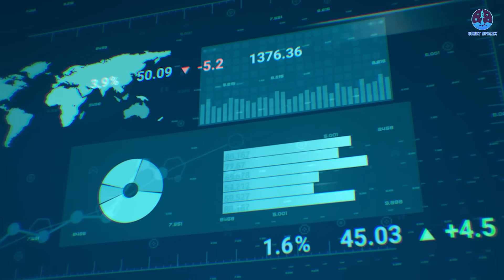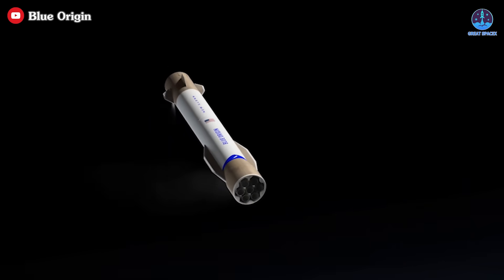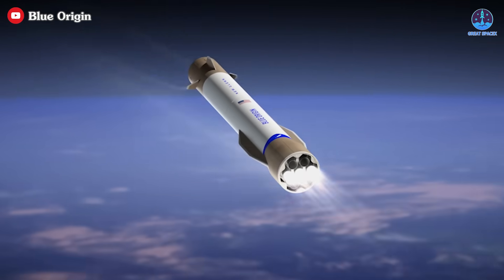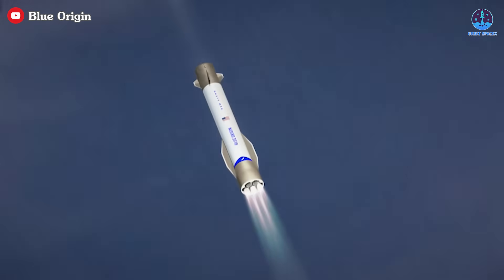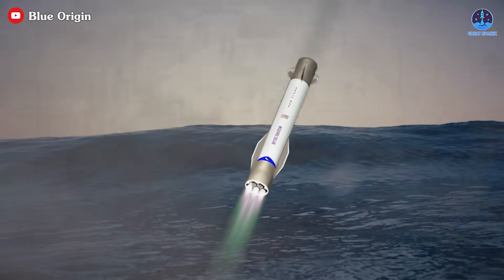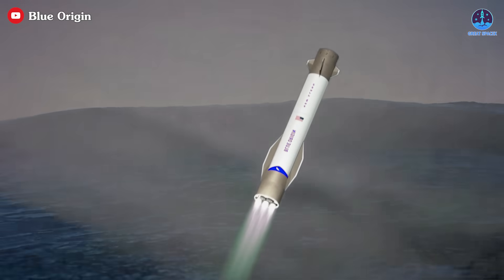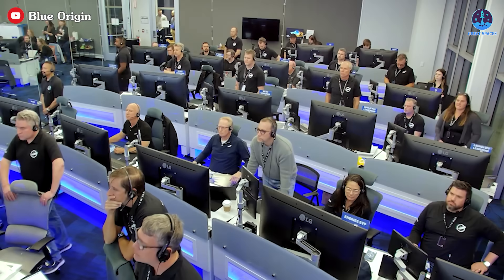Recently, a detailed analysis has provided a plausible explanation for the failure. According to the findings, the booster failed to execute a successful landing burn, which impacted both deceleration and navigation. As a result, the booster collided with the ocean at high speed. This breakdown likely involved multiple systems, including the engine, the control system, and operational procedures during landing.